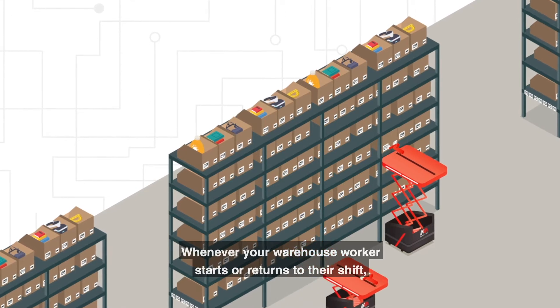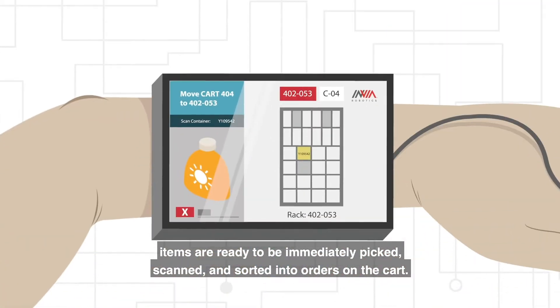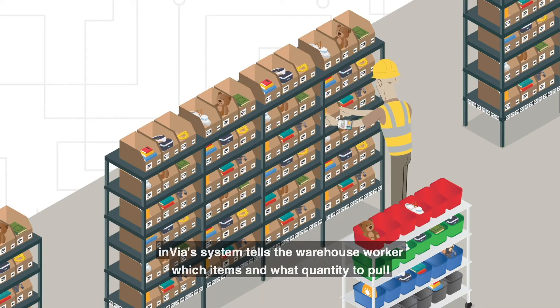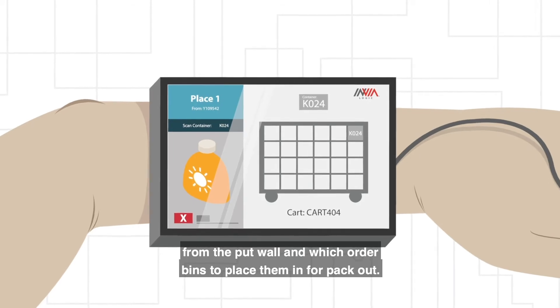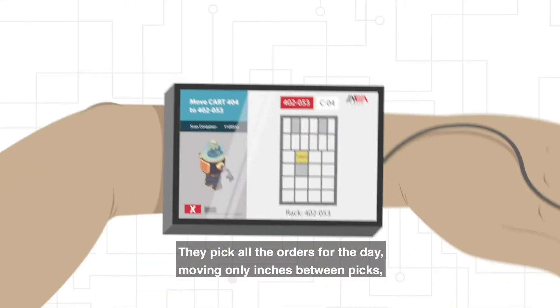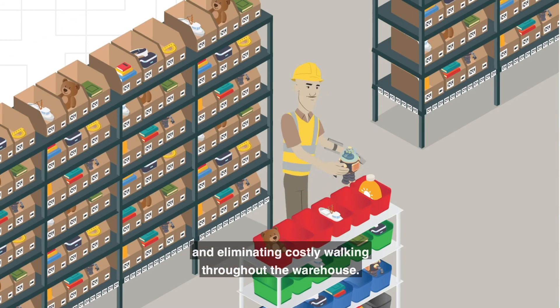Whenever your warehouse worker starts or returns to their shift, items are ready to be immediately picked, scanned, and sorted into orders on the cart. Envia's system tells the warehouse worker which items and what quantity to pull from the put wall, and which order bins to place them in for pack out. They pick all the orders for the day, moving only inches between picks and eliminating costly walking throughout the warehouse.